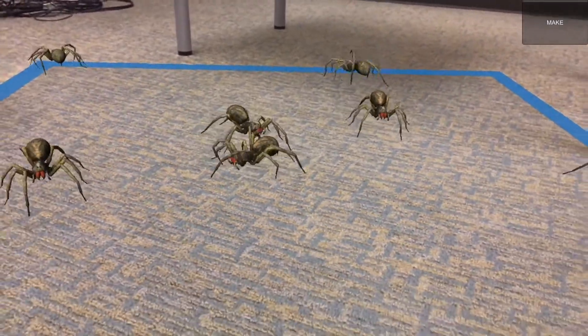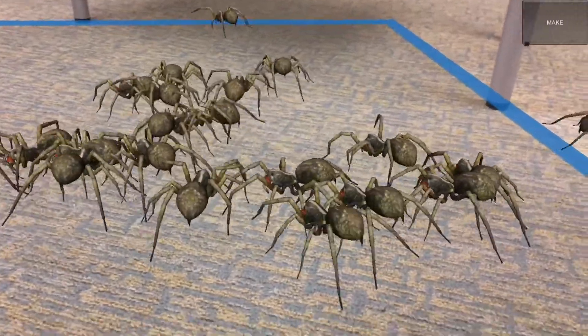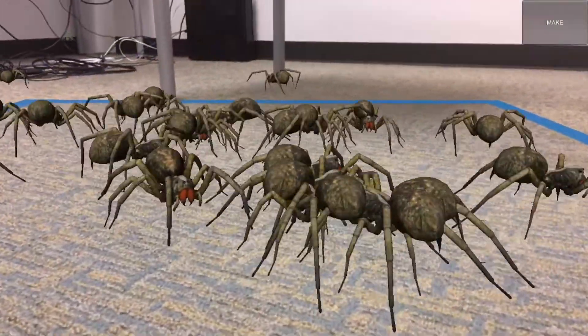Furthermore, you can see the perspective of these computer-generated spiders tracks the changing movement of the phone in a smooth, natural fashion so that the illusion is consistently maintained.